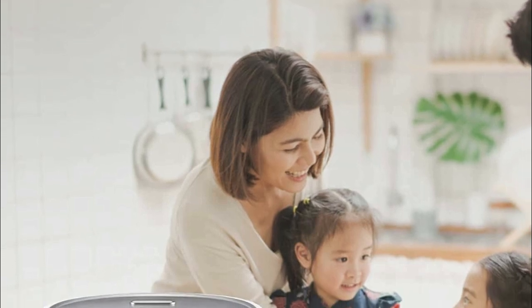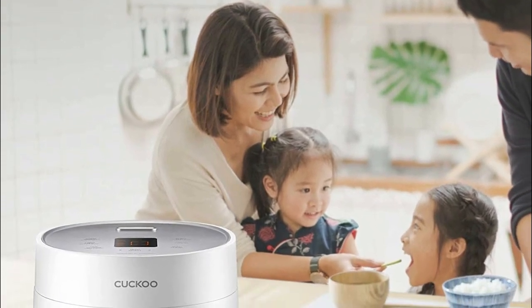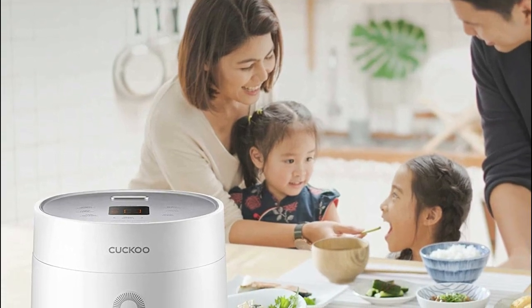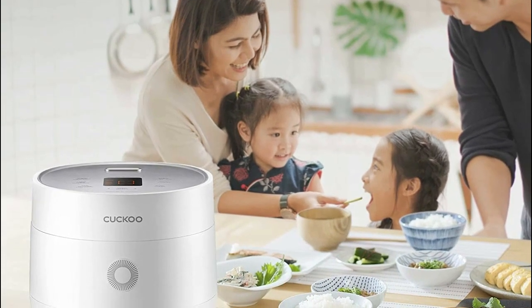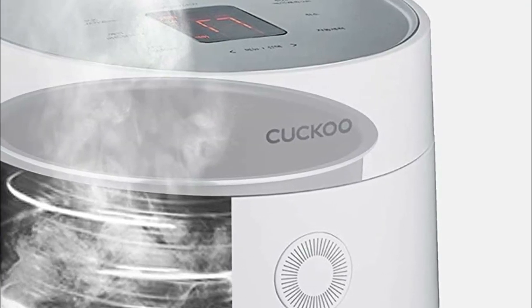Thanks to its fuzzy logic technology, cooking rice to perfection has never been easier. The non-toxic non-stick inner pot ensures a safe cooking surface with superior lasting power.